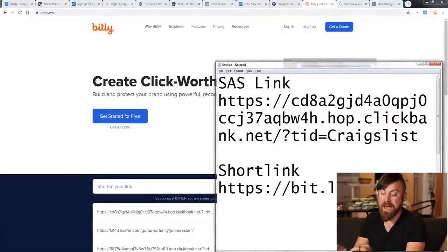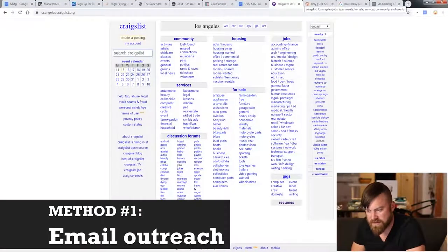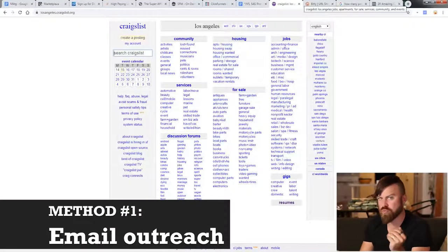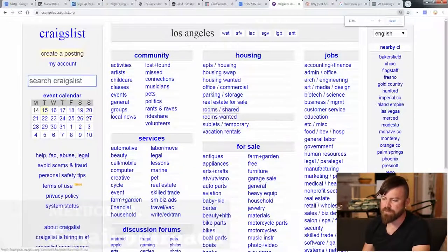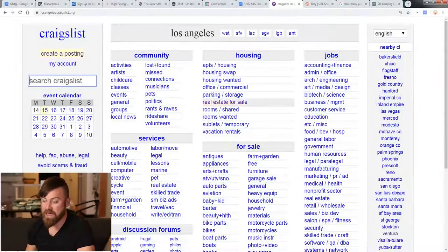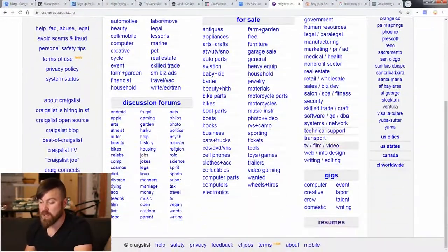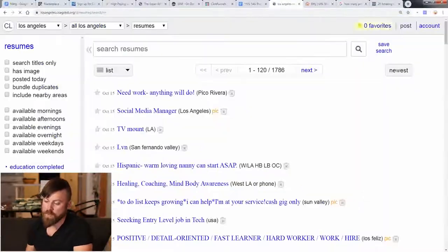I put all my links in a notepad just for handy reference. Now let's go to Craigslist and do the first method. Here we are on Craigslist — it's a really old-looking site. You wouldn't believe that 50 million people per month use this website. The section we want to focus on is the resumes section right here. We're going to click resumes and you see a ton of people are looking for work.